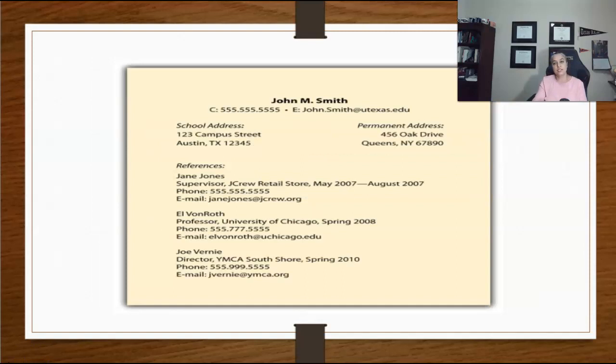Lastly, you will list your references. As mentioned before, do not say 'references furnished upon request' — provide the references. List only the names of people who have agreed to be on your reference list. If reference information cannot be included within a one-page limit, you can provide these on a separate page.